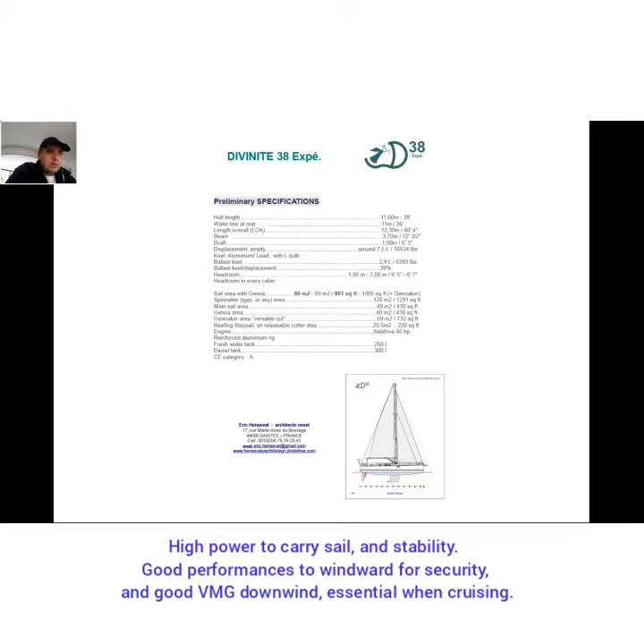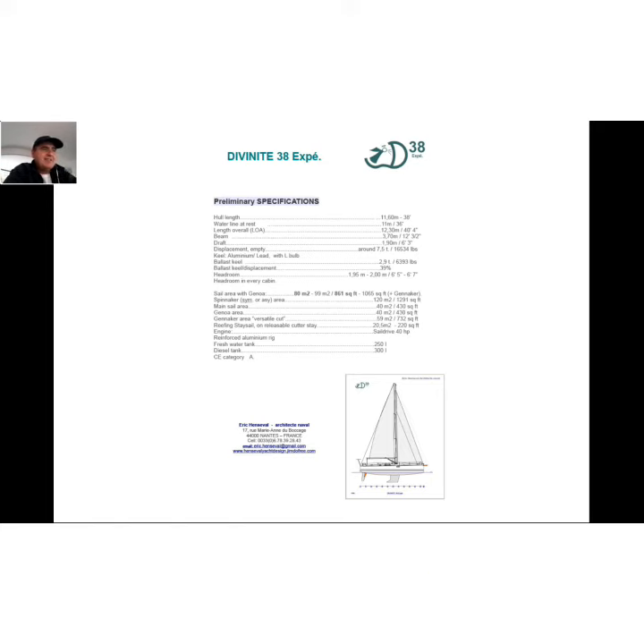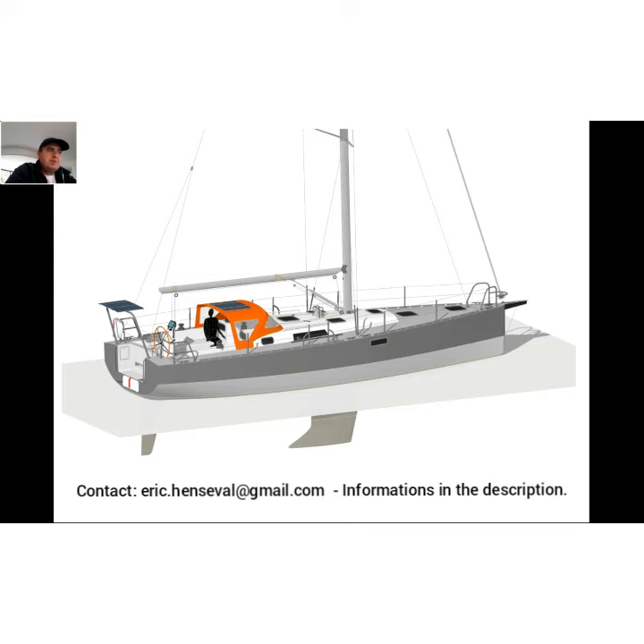You also have a gennaker, a spinnaker with pole, and an asymmetrical spinnaker. Get in touch with me to get started with the building of your Divinity 38, or for more information. Thank you, and fair winds!